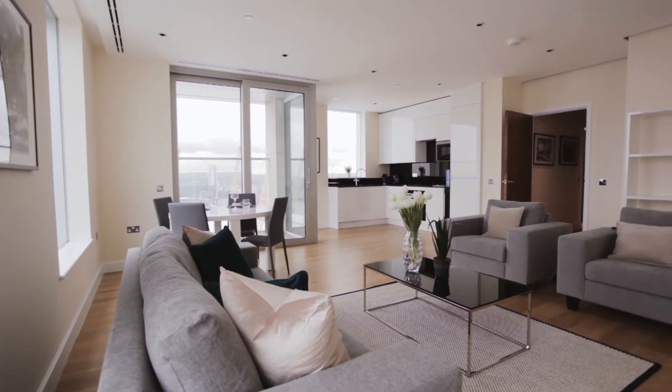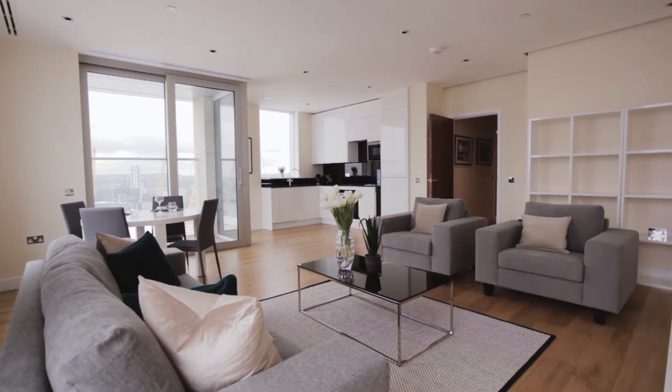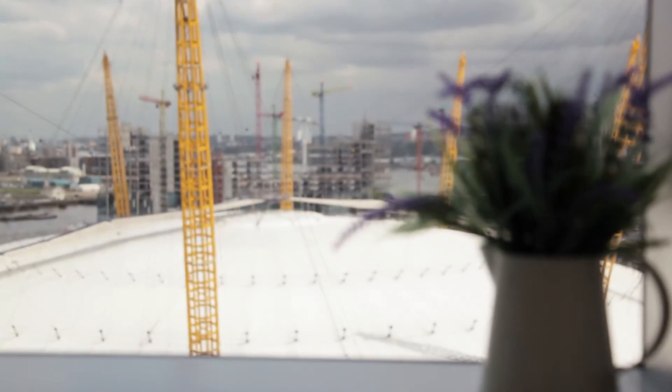Inside the tower, you'll find cosy, modern, open-plan living areas streaming with natural light from the generously proportioned windows throughout.